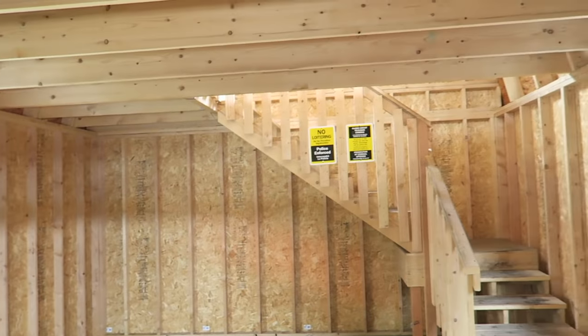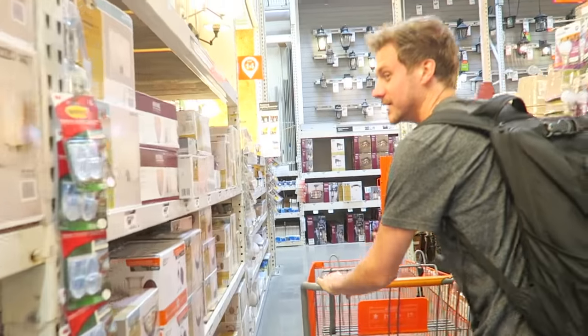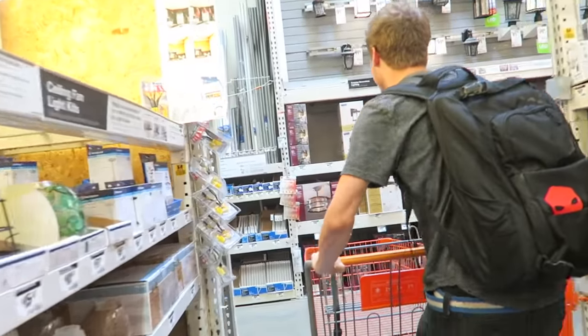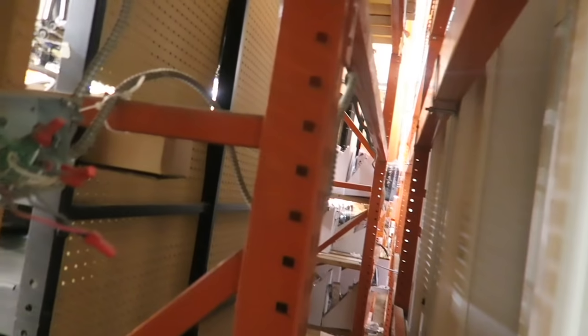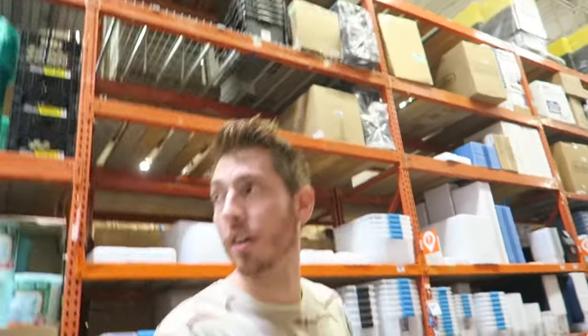We're in a new store now. We're checking the area for plugs, but this spot might be too open. We've been searching around the store for about 20 minutes trying to find a fort. It's a little different this time because we need to find electrical plugs before we can commit to a spot, since we've got a TV.